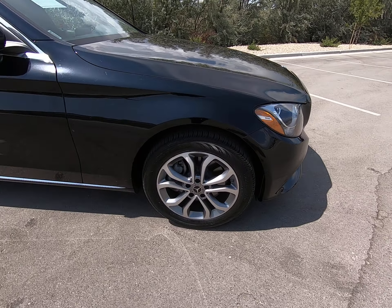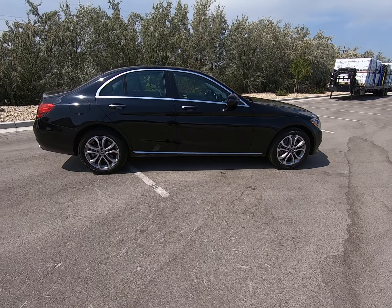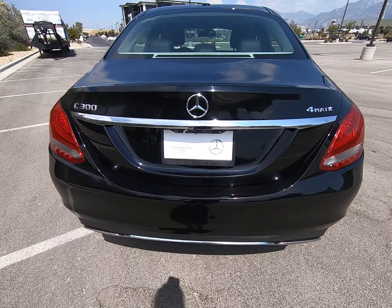Silver and gray multi-spoke rims in fantastic condition, silver detailing on the bottom, around our windows and on our door handles. This is an all-wheel drive sedan.